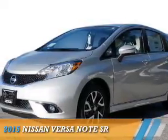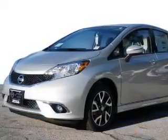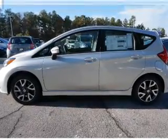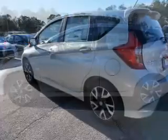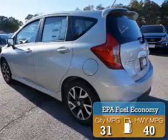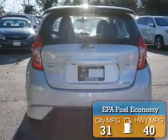Presenting the 2015 Nissan Versa Note. It's powered by front wheel drive, a 1.6 liter, 4-cylinder engine, and an automatic transmission. Great fuel efficiency saves you money by requiring fewer trips to the gas station.